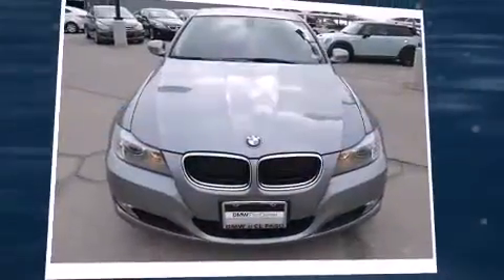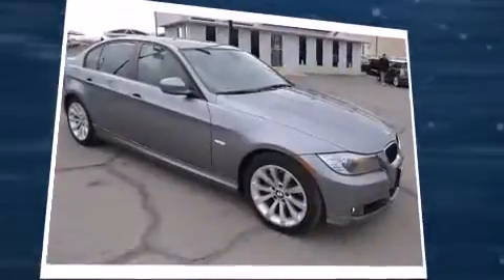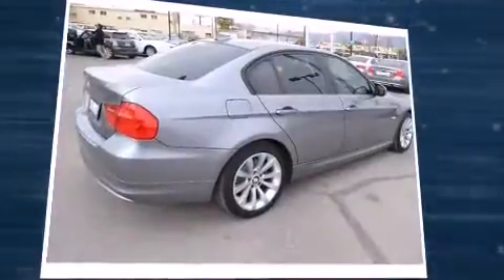You can expect a lot from the 2011 BMW 328i. Under the hood you'll find a six-cylinder engine with more than 230 horsepower, and for added security, dynamic stability control supplements the drivetrain. A wealth of standard features means that you no longer have to sacrifice.